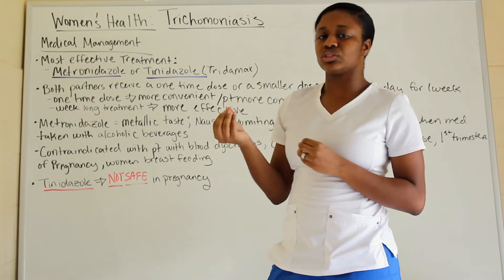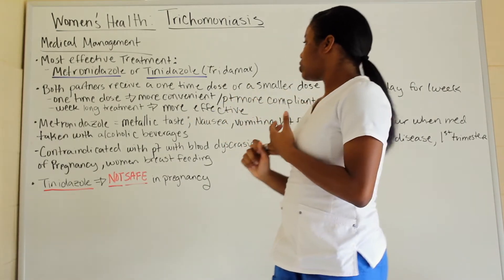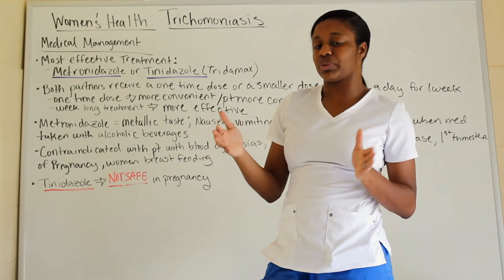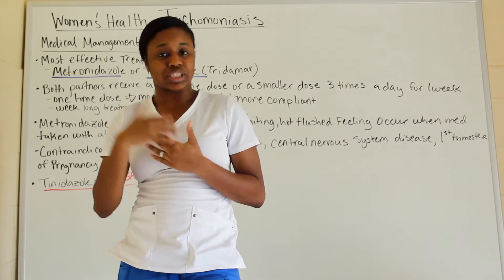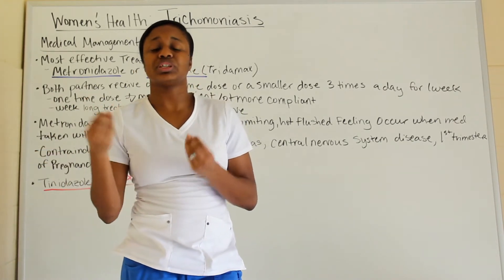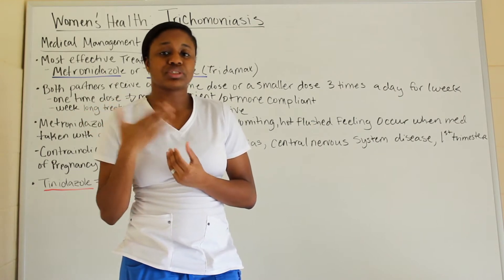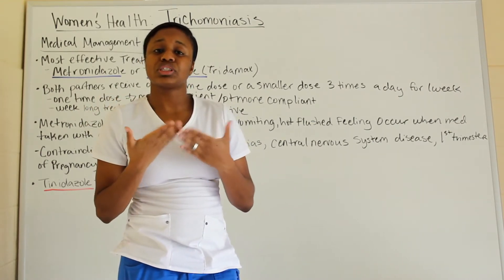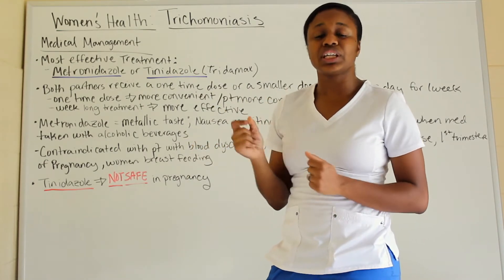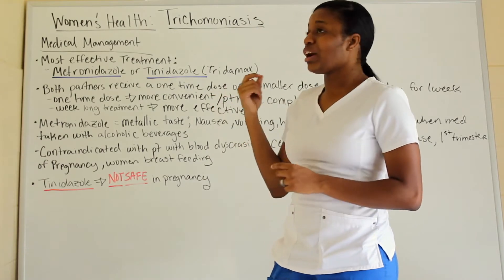You can have a one-time dose or a week-long dose. The one-time dose is a stronger dose and most people are more compliant because it's convenient. The week-long treatment is a smaller dose taken over a week and is more effective, but you have to consider patient compliance. You don't want patients to miss doses with antibiotics, because you don't want them to develop resistance, so if a patient can comply, the week-long treatment may be preferred.